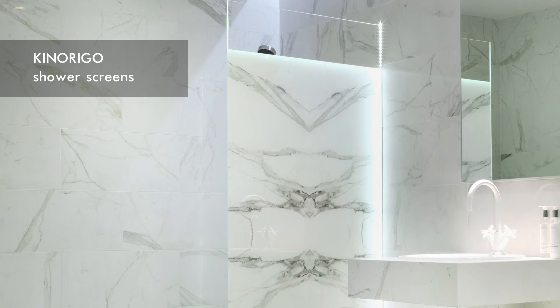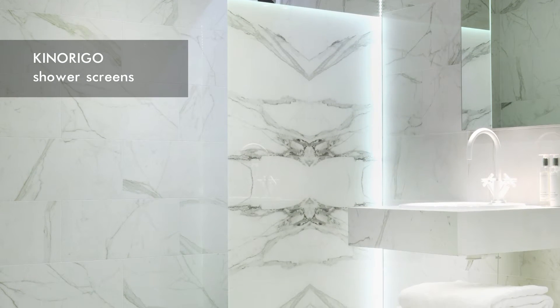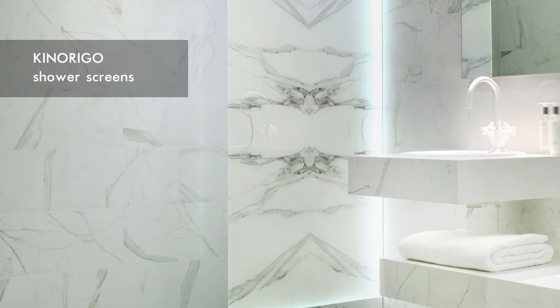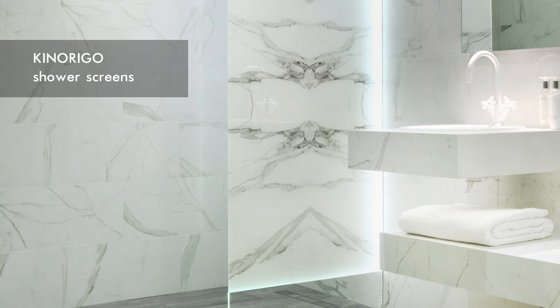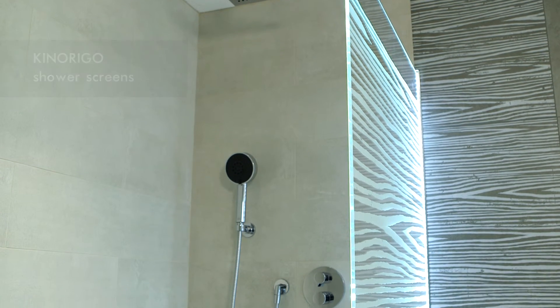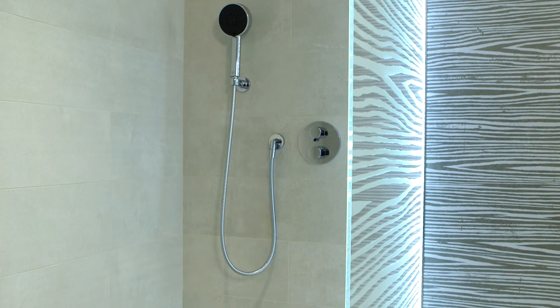Also available are shower screens, again giving you the flexibility of being able to adapt them to your designs. The glass can be printed with anything you like, be it a stone texture or a colourful design, through to etched and opaque. The options are truly endless. Add LED lights to your unique design, and they become a real feature.